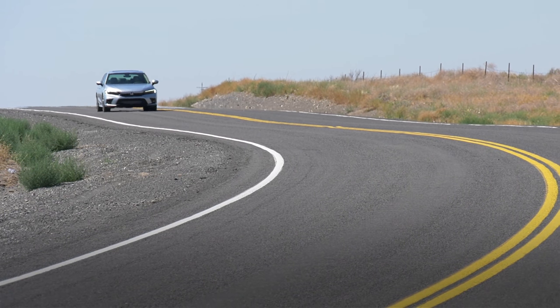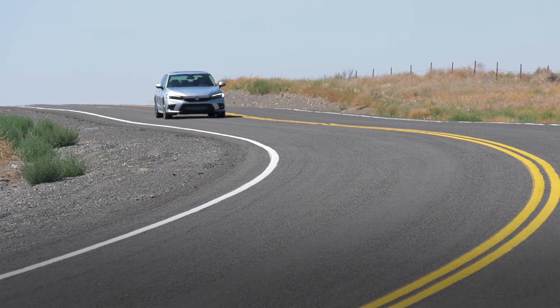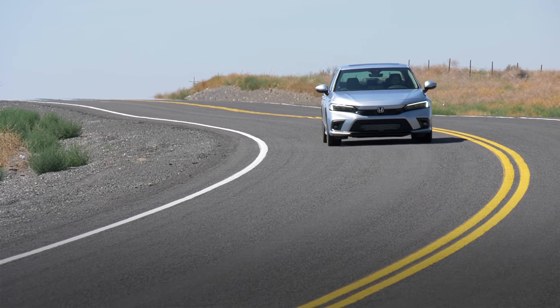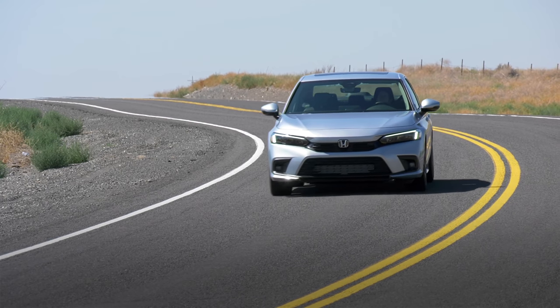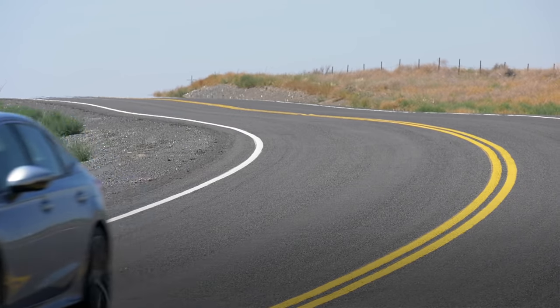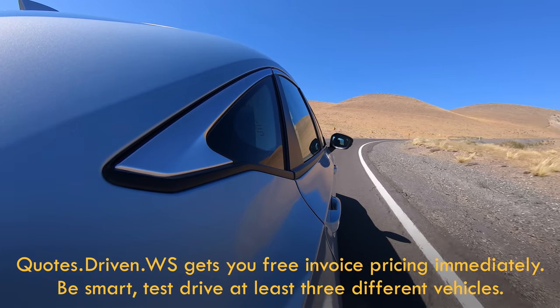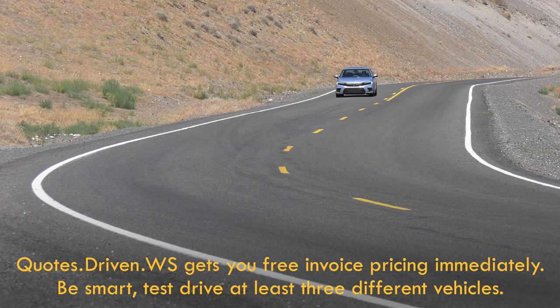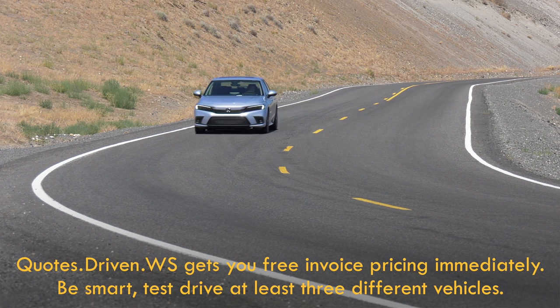I'll hammer home to test drive at least three different vehicles before pulling the trigger — it's really smart to experience a number of choices. I have a quote service that can help buyers understand what the real price is, because MSRP is just a starting point, and these days with the chip shortage, any kind of buying help saves a lot of time and trouble.